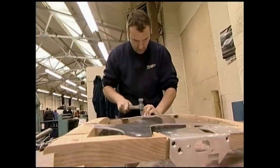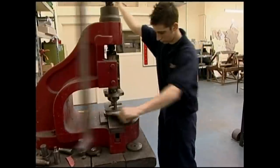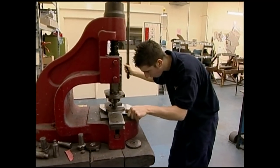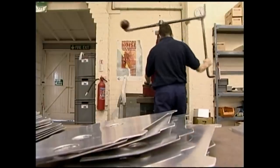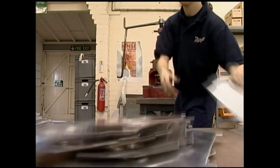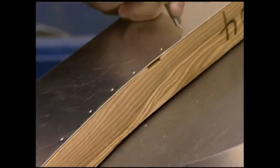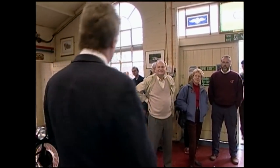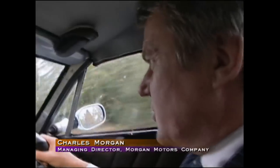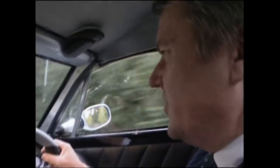These get-togethers give people a chance to learn Morgan's history, something the family cares a lot about. It was a significant day in 1958 when HFS Morgan handed over the range to his son Peter. Peter vowed to maintain the Morgan tradition of building handcrafted sports cars. The company is regarded as a very traditional company that doesn't change things very often, and that's probably true — the company only changes things when it's really necessary.